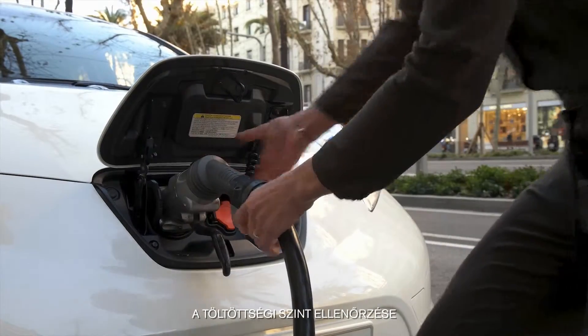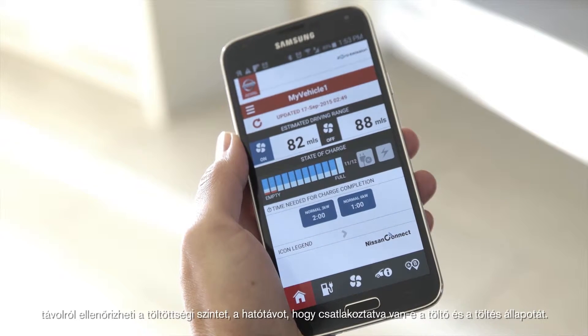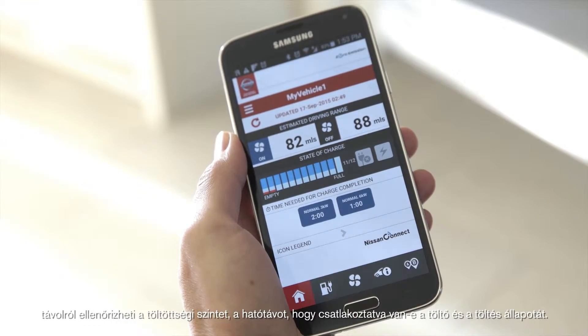Battery status check. Through the Uplus Nissan Web Portal or the Nissan Connect EV app, you can remotely check the battery level, vehicle autonomy, plug-in status, and charging status.